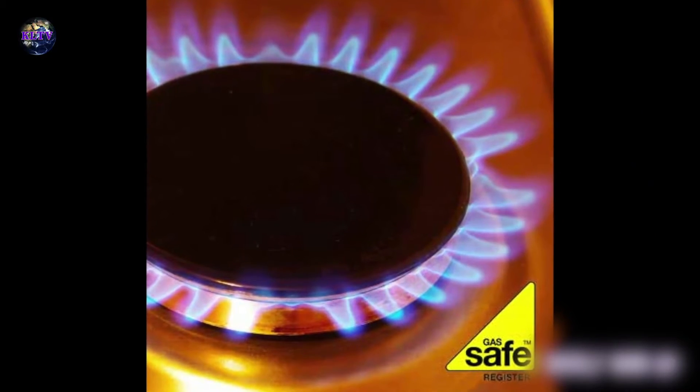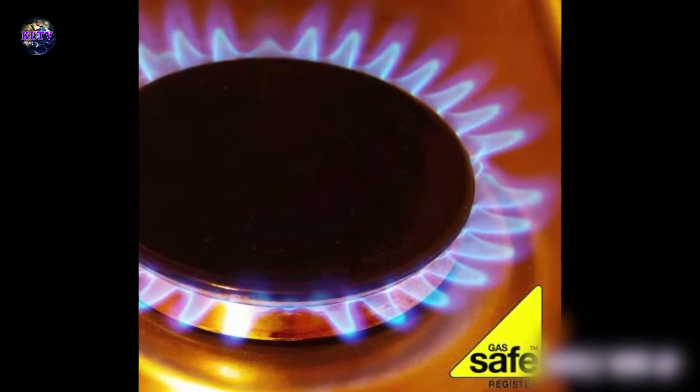An annual service for all gas appliances is recommended and should be undertaken as a matter of course. It's law for private landlords — they have to have their appliances serviced. Owner occupiers perhaps aren't aware of the need for such great emphasis on having their appliances serviced.